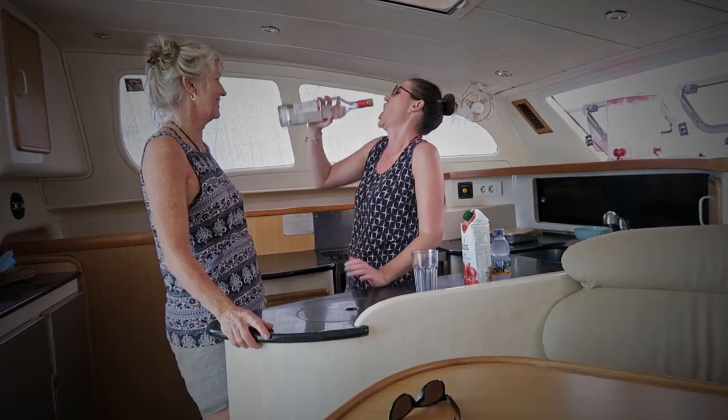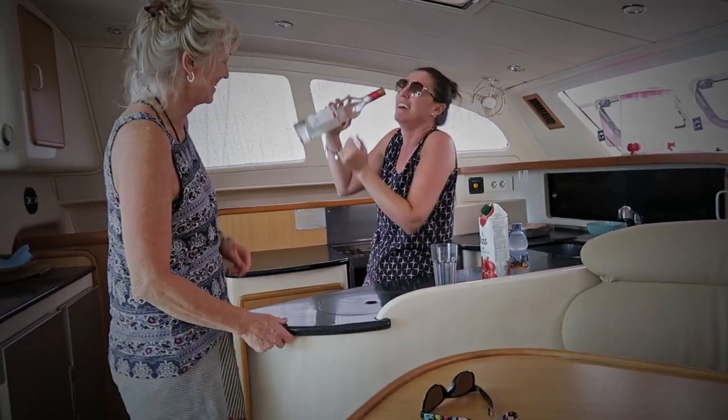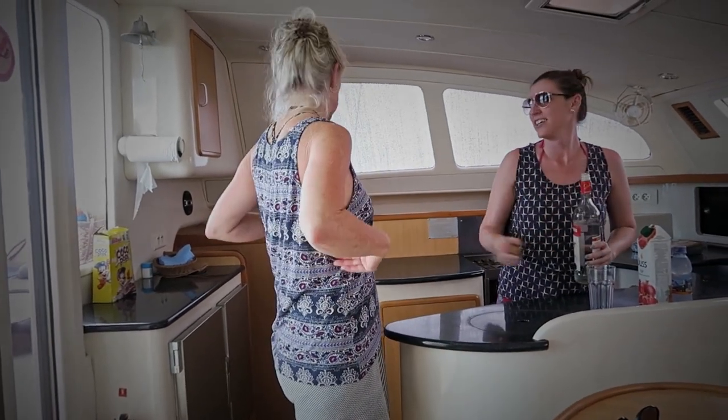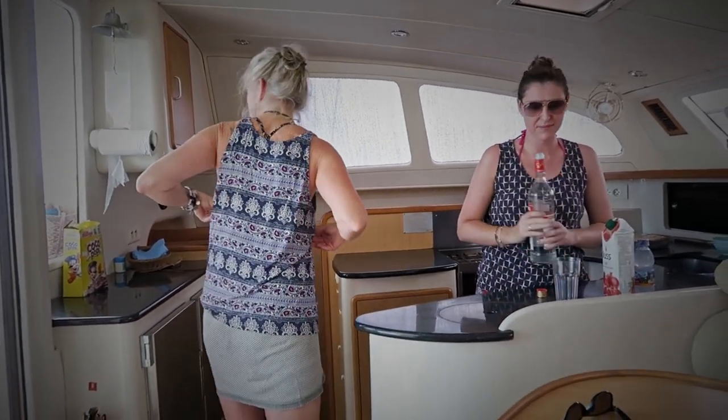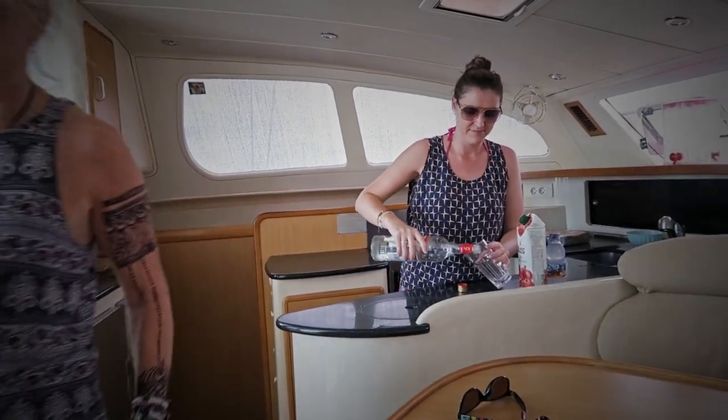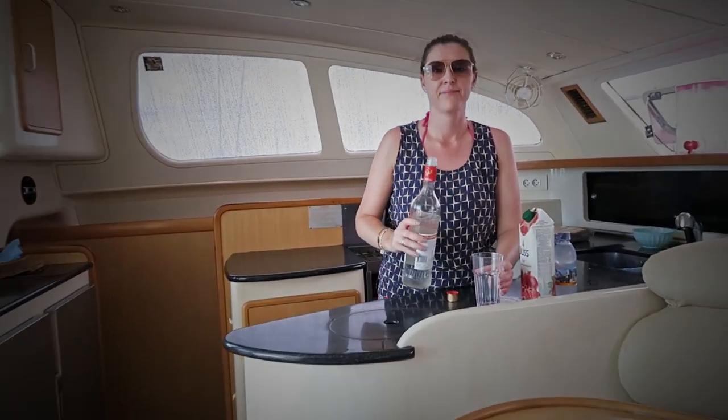The ladies were in charge of provisioning and meals. Jane and Taryn pre-cooked meals, froze them, and we had them for supper. Breakfast and lunch were a self-help, self-service approach, and yeah, it worked pretty well.